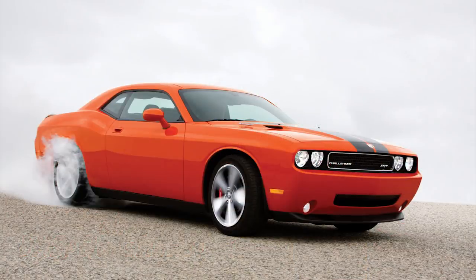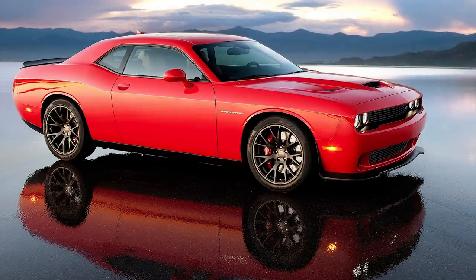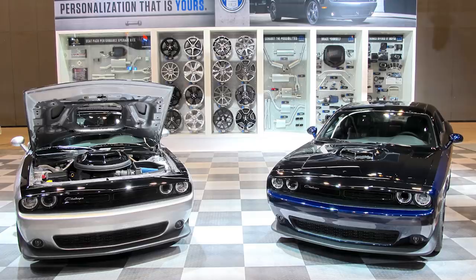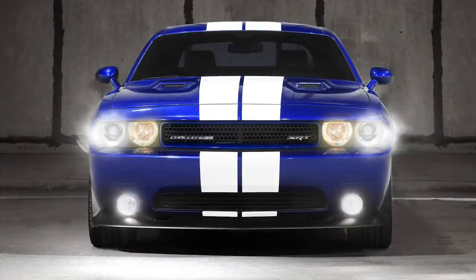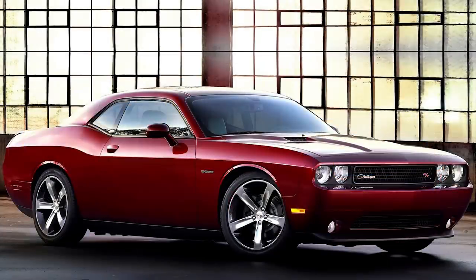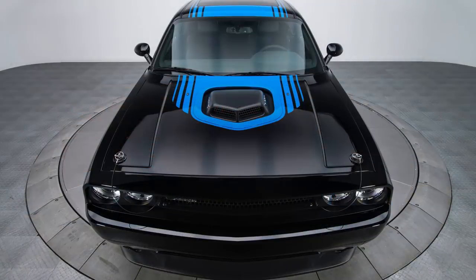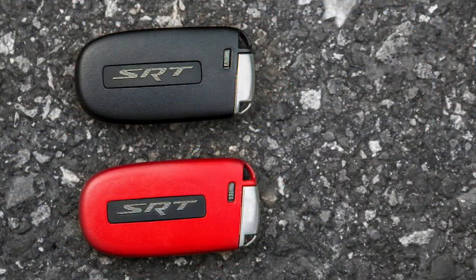Hey guys, so today I decided to do another special and limited edition video, part 2 for the Dodge Challenger. What I do for this series is check out various rare and limited edition models that Dodge put out over the years. Each was given a limited production run, usually only available for 1-3 years, with their own cool features. In part 1 we looked at the Mopar 10 edition, 2011 SRT8 inaugural edition, 2012 SRT Yellow Jacket, and the 2014 100th anniversary edition. Today we've got the first year 2008 SRT8, the Mopar 14 Shaker, the Mopar 17 edition, and the Hellcat and Demon.